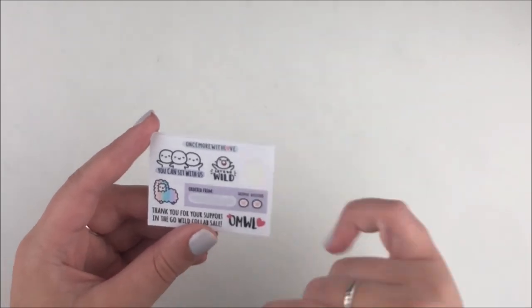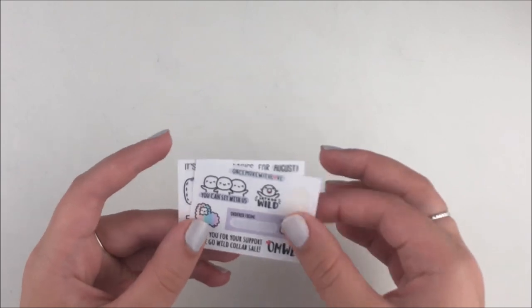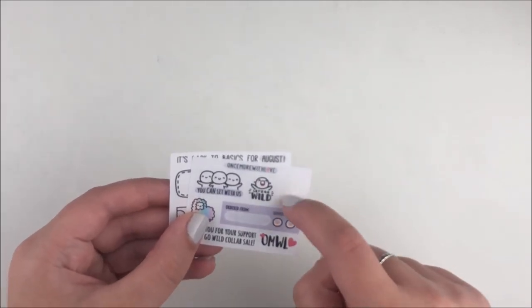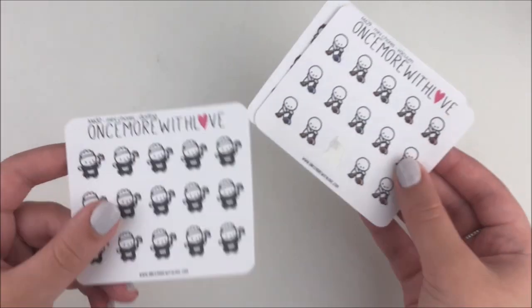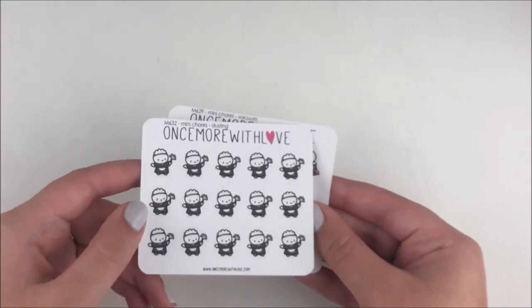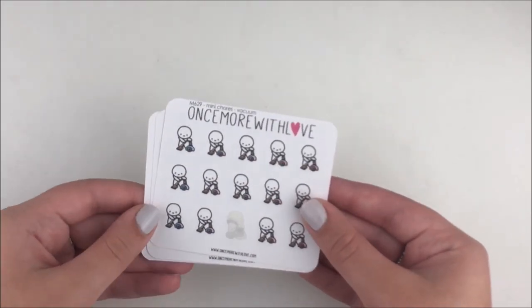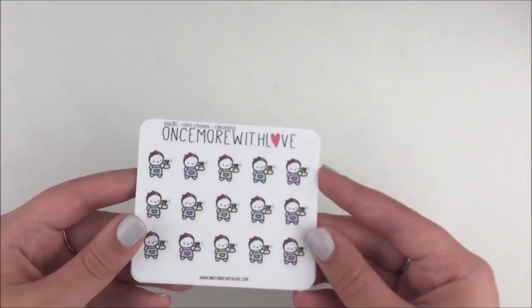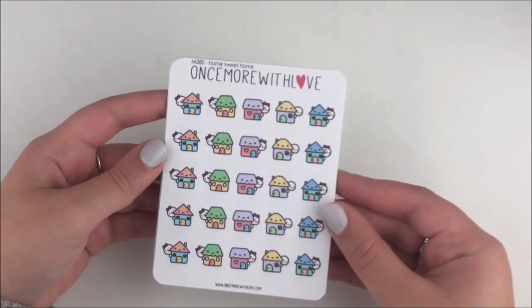I also purchased during the Go Wild sale so I got the Go Wild freebie. I really love this — 'you can't sit with us' for when my friends hang out, or I'll just cut the script out and use a really excited munchkin. She also did these mini chore singles sheets. I always run out of these — there's this little house cleaner character who's so neutral, I always end up going for her. I got the vacuuming ones as well as these cleaning ones.